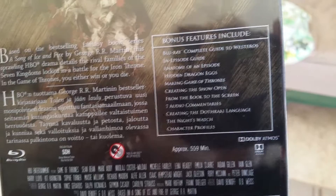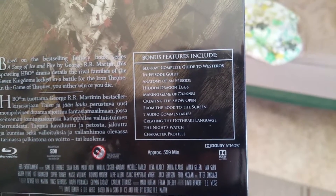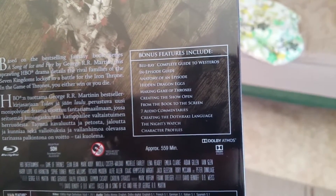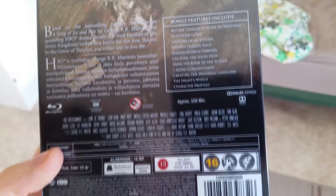I'll look at the bonus features. The Guide to Westeros. In-episode guide. Anatomy of an Episode. Hidden Dragon Eggs. Making Game of Thrones. Creating the Show Open. From the Book to the Screen. Seven audio commentaries. Creating the Dothraki language. The Night's Watch. And Character Profiles.